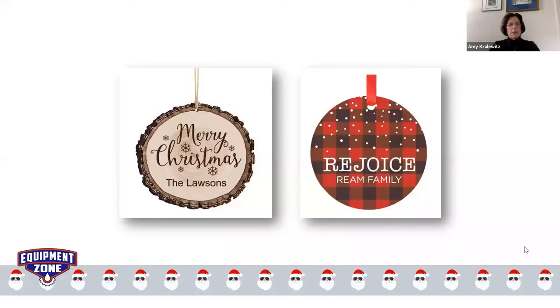I love the idea of the personalization aspect of it. Most of the examples we have have photos. I found two more I wanted to share. The one on the left looks like it's cut from pine or some kind of wood, but it's sublimated. Somebody out there is selling a blank in this concept. And to your point, Amy, you can sublimate on wood — it doesn't have to be a metal ornament.